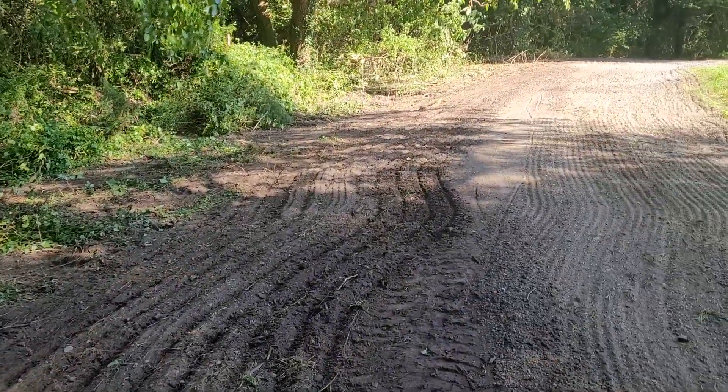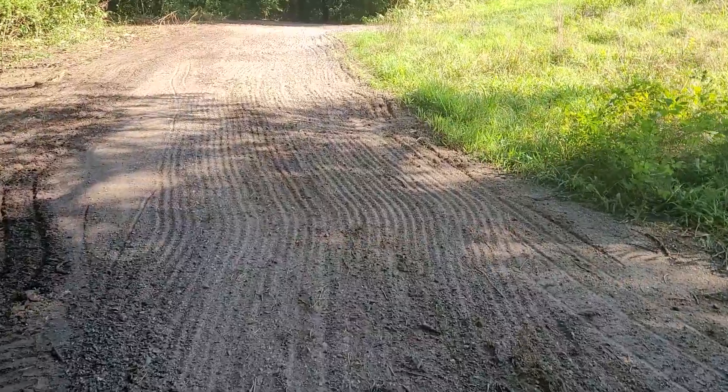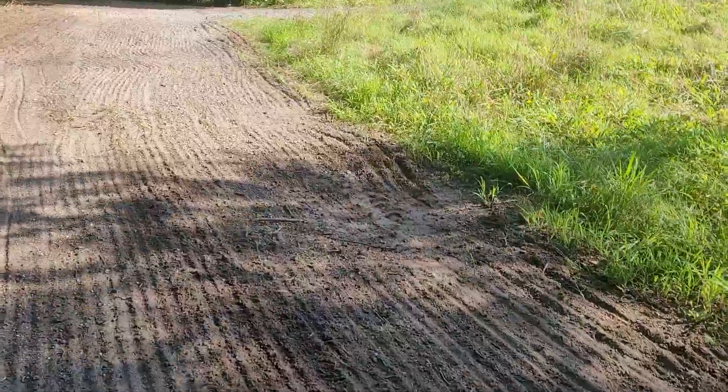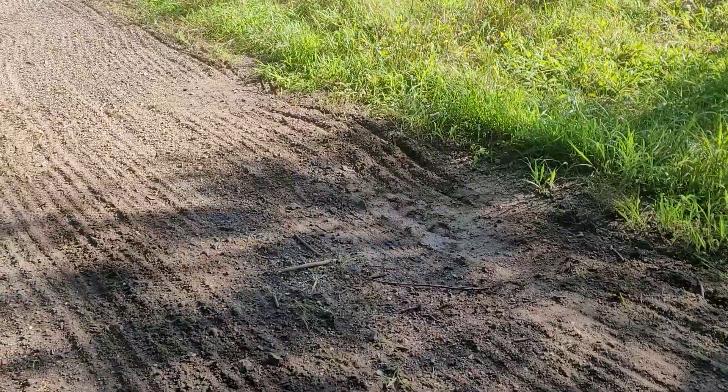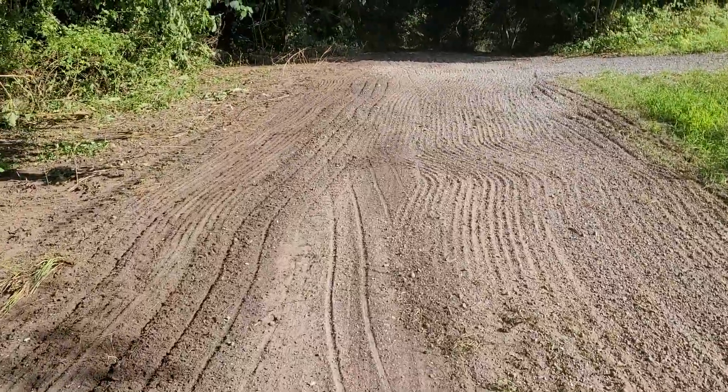I did widen this over here and smoothed this out. There's one little bit of a pothole here — I'll put some material in that tomorrow. I could have kept working it and smoothed it out, but I figured since we've got material coming, I'll fill it with that material coming tomorrow.